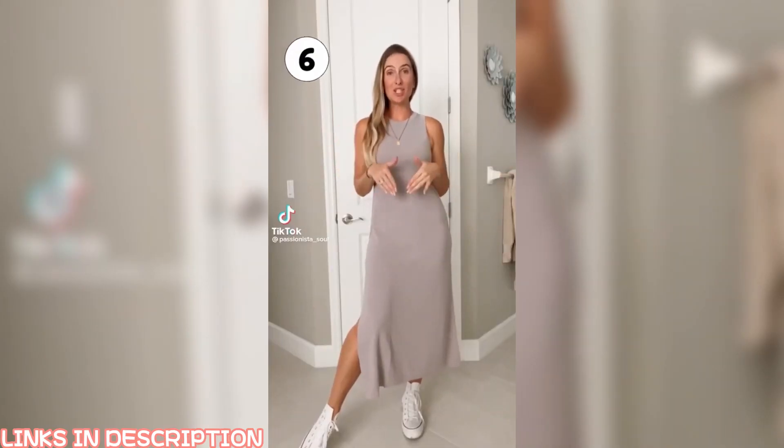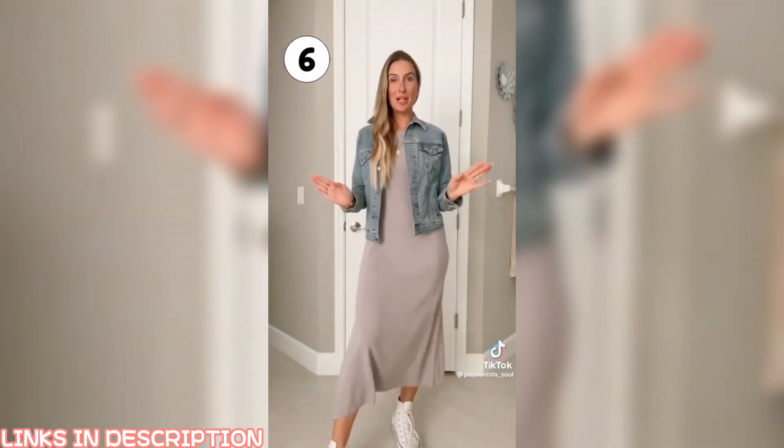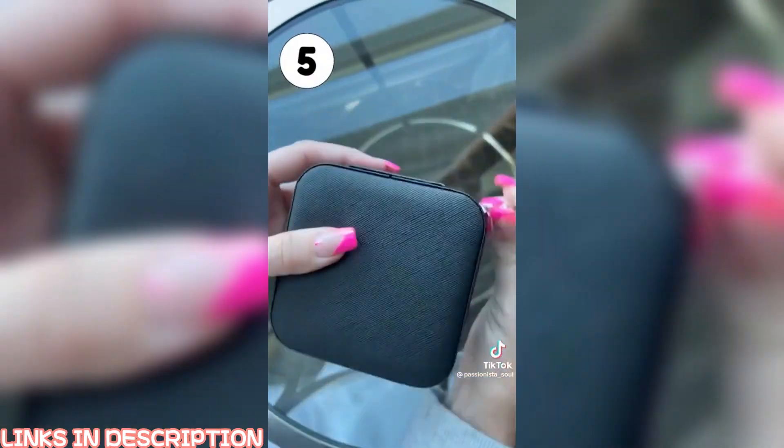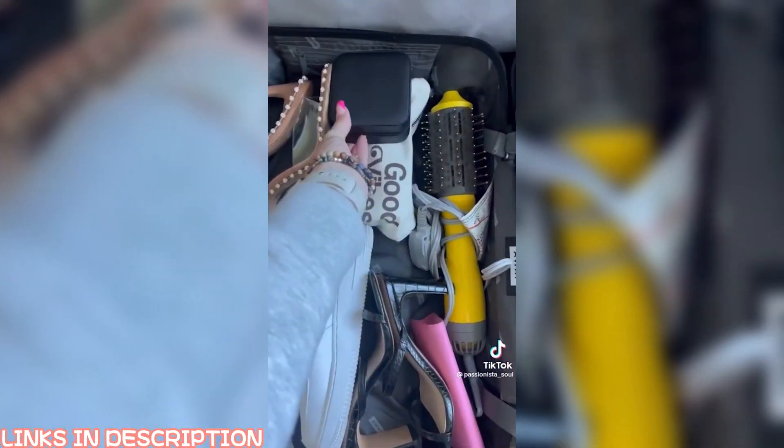Coming in at number six is this dress that is perfect for fall. I love layering it with a sweater or a cute jean jacket. It comes in a ton of colors. Next is my travel jewelry case. It's small and compact and holds all the jewelry that I need and is easy to pack.